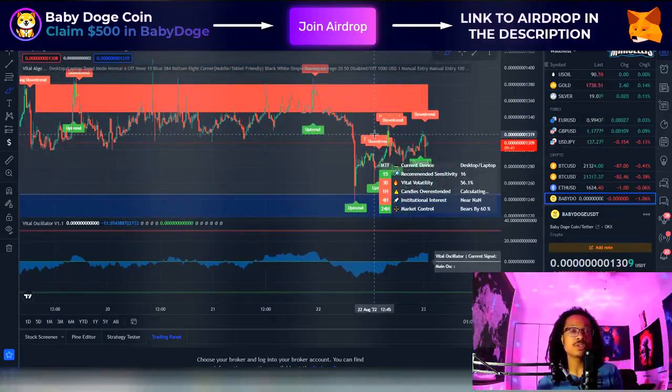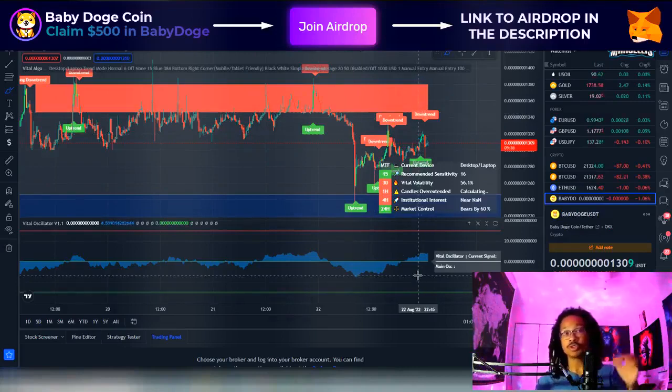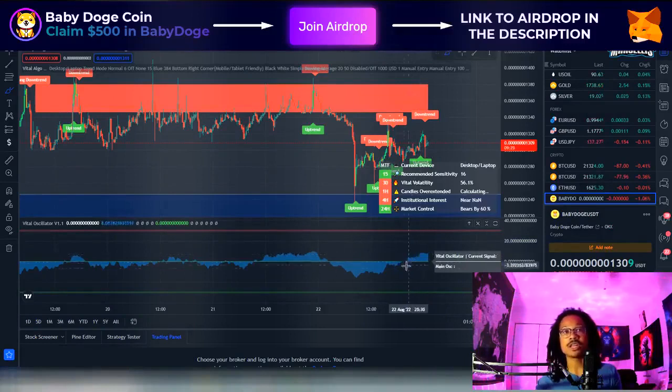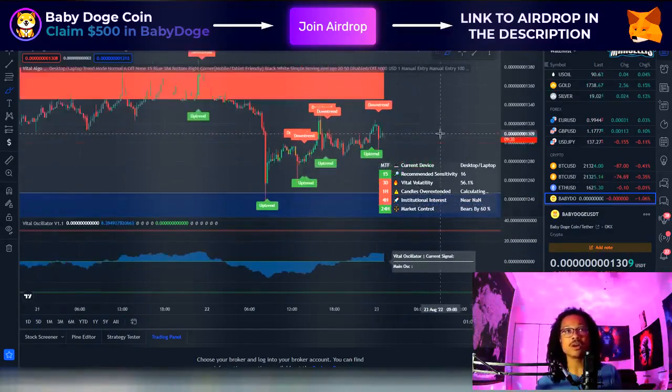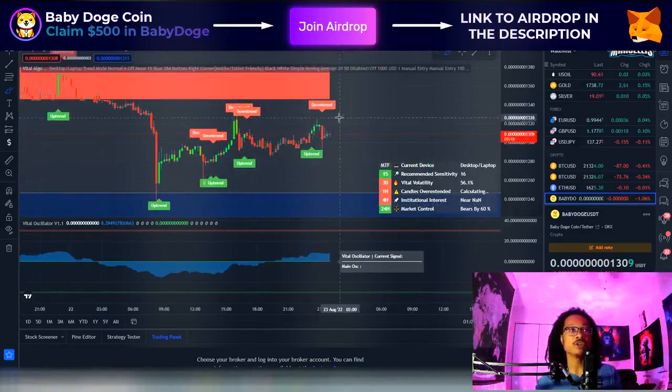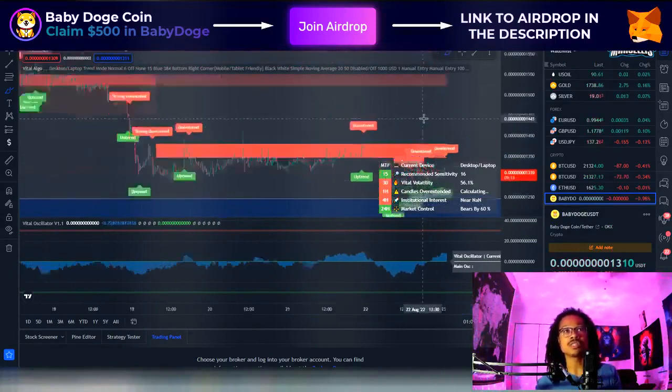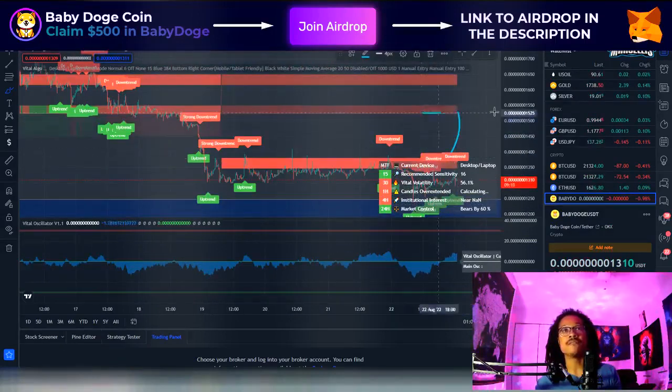Now when Baby Doge hits 1350 resistance, do you think it's going to pump or not? Looking at the oscillator, we are having some nice buying pressure, which does indicate we could break past this 1350 resistance. However, the 24-hour market control is controlled by the bears by 60%, so we are 60% bearish here. We also have this supply and demand less-demand area, which is pretty much our resistance that we need to pass.